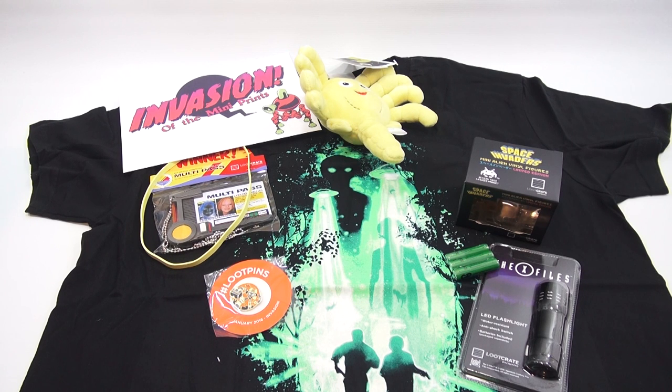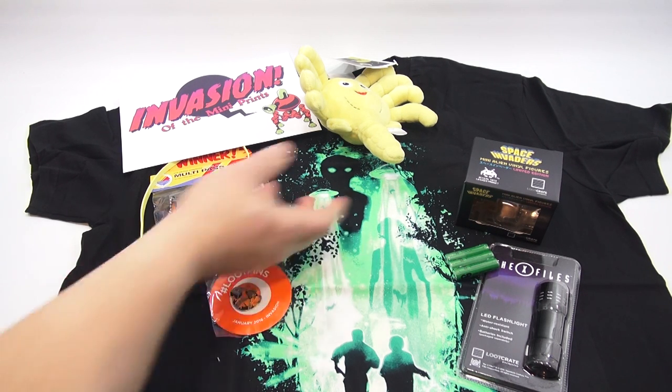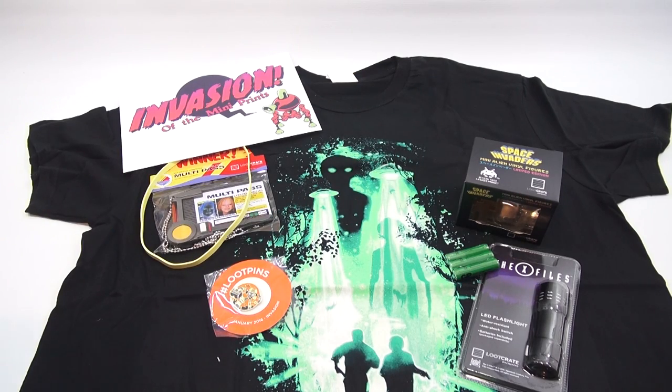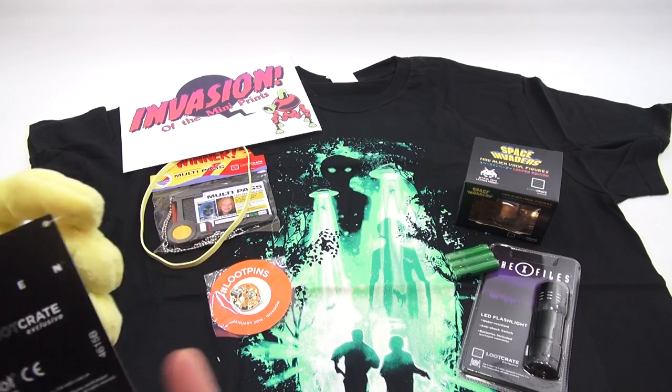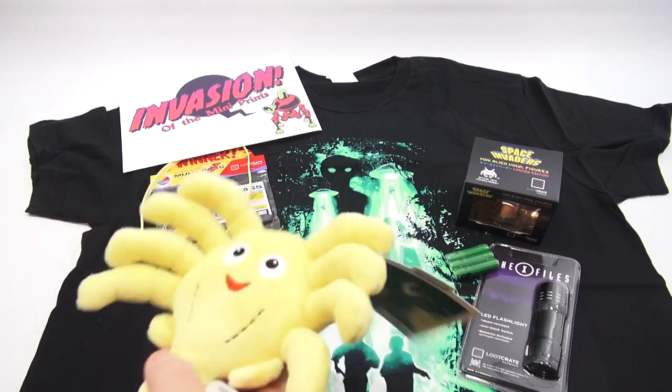It celebrates the return of the X-Files to network television. I've been seeing a lot of those commercials — like, is it real, what is it? And then the plush — here's the tag. It's a funny alien plush, Loot Crate exclusive, squishy.